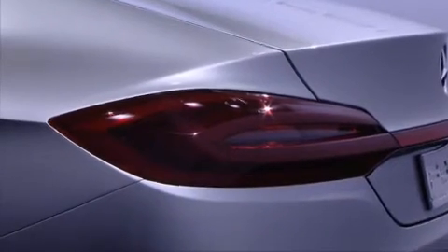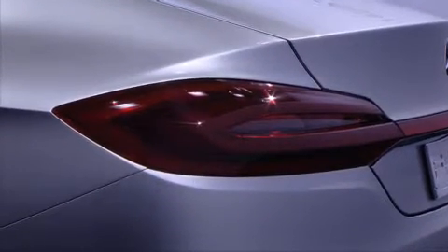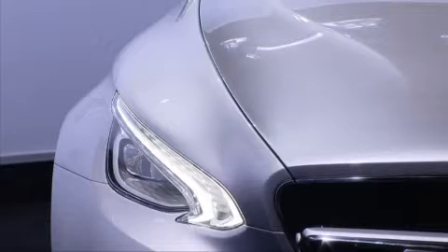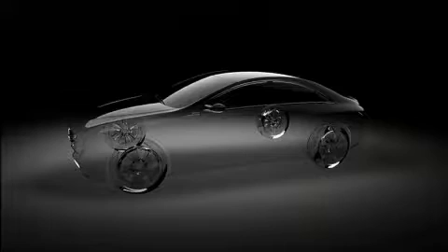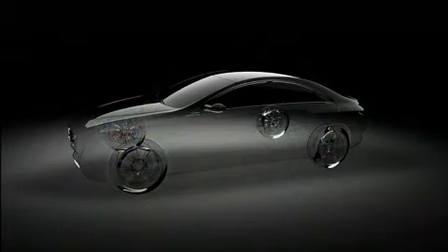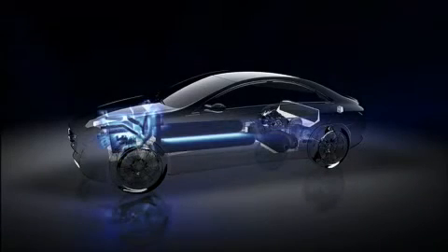On first glance, the F800 looks like your typical stylish Mercedes. Underneath the cutting-edge design body, the Mercedes-Benz research vehicle is packed with technological innovations. The F800 has a multi-drive platform designed to accommodate either a plug-in hybrid or a fuel cell-powered engine.